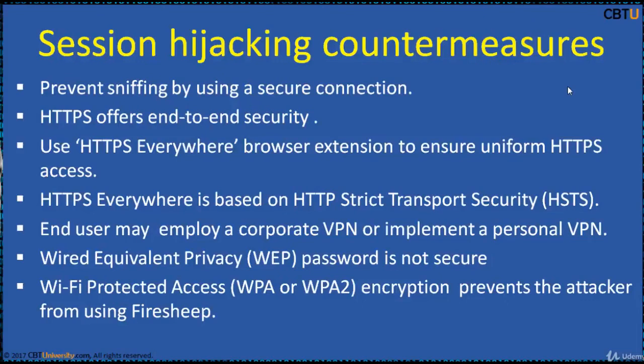Let's have another session on session hijacking countermeasures. Thanks for watching.